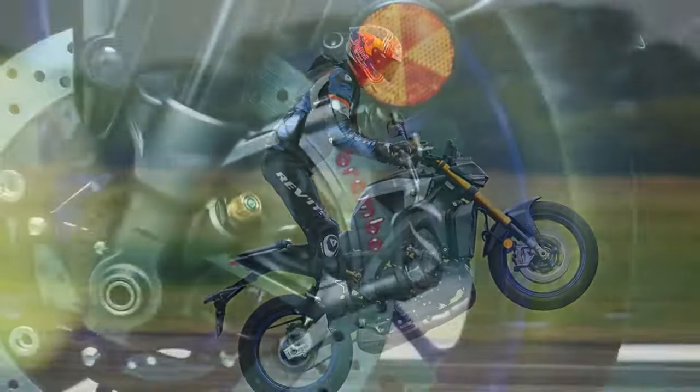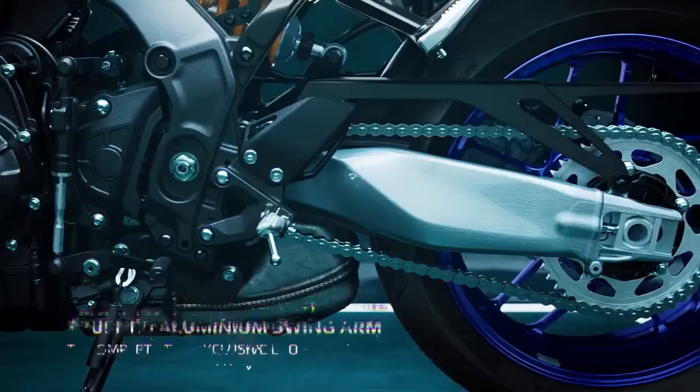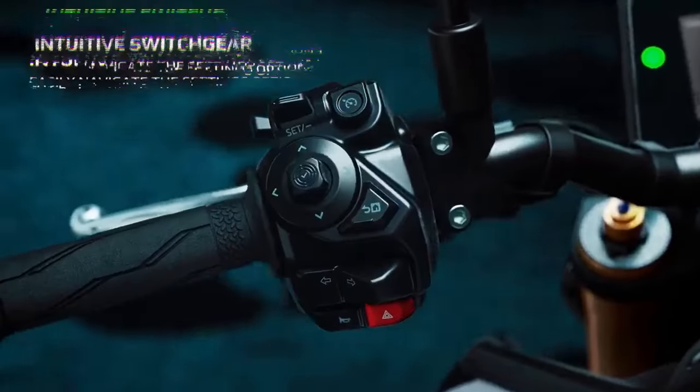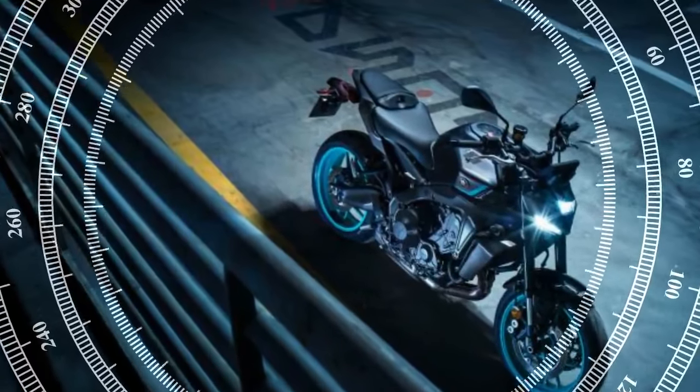Priced at $12,299 — $1,700 more than the standard model — the MT-09SP justifies the price difference with upgraded suspension, high-end brakes, additional electronic rider aids, keyless ignition, and unique design touches.